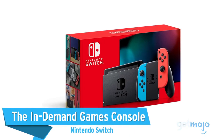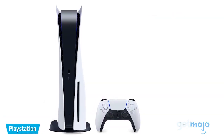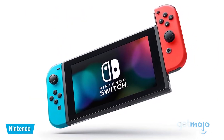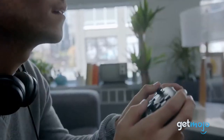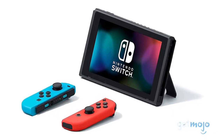The In-Demand Games Console: Nintendo Switch. The PS5 may have made a gigantic splash upon release, but there's no denying that the ripples of the Nintendo Switch can still be felt. The Switch is unique in that it offers both traditional living room gaming as well as on-the-go handheld gaming. Combine that with Nintendo's ever-growing list of popular titles and its fun design, and you've got one of the coolest consoles money can buy.